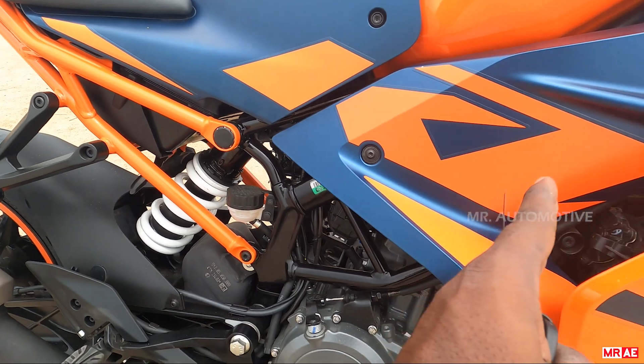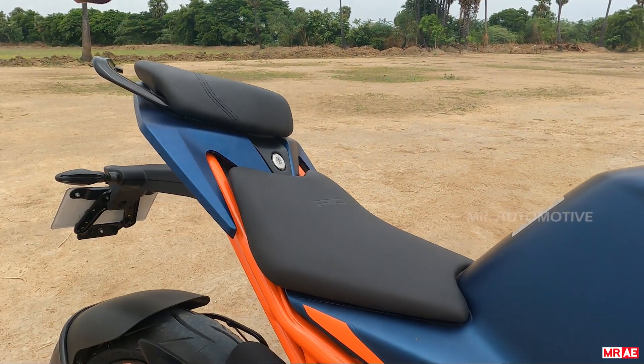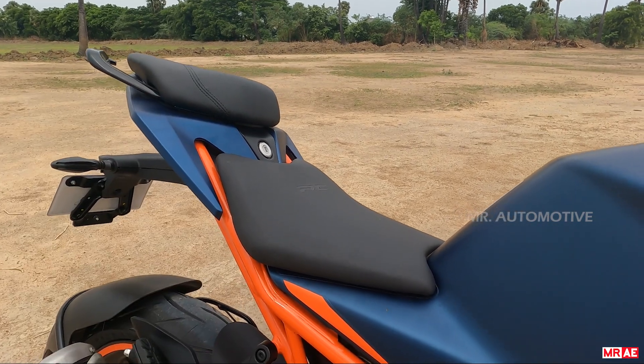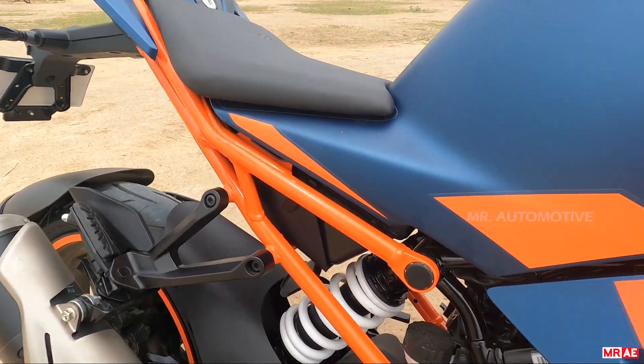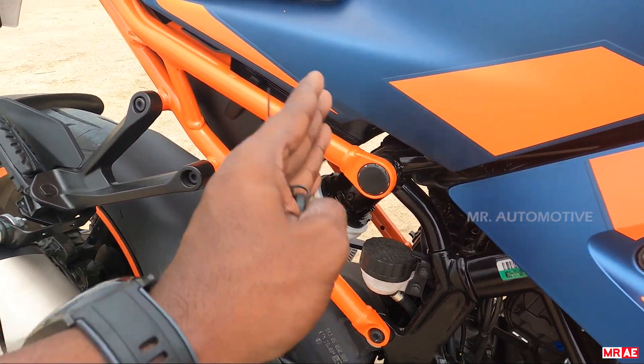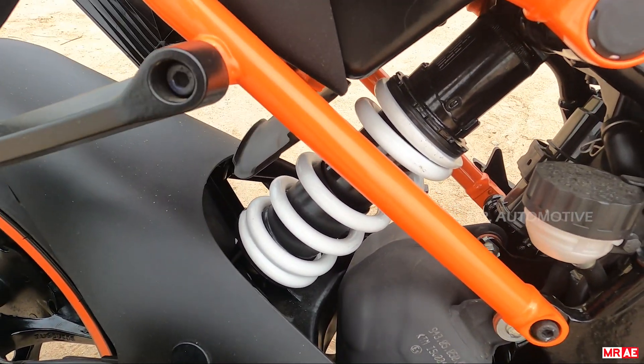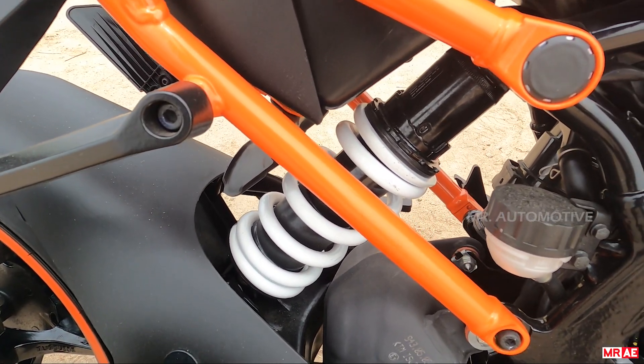The passenger section has co-piloting. The bike has a subframe — it's not a one-piece frame, it's a separate subframe construction.